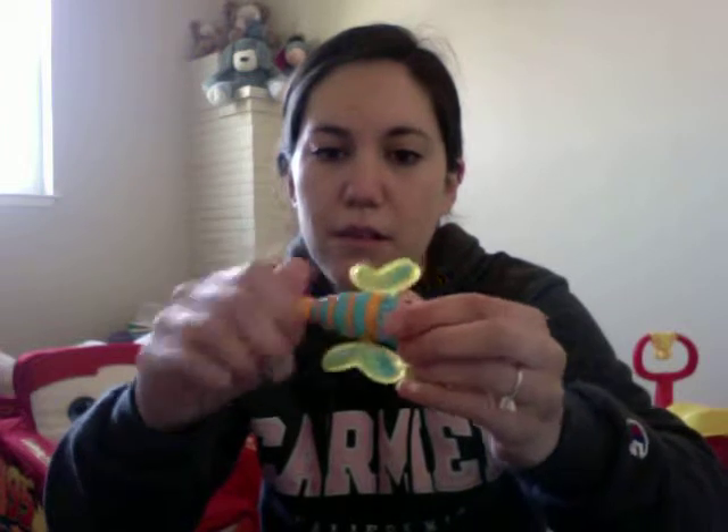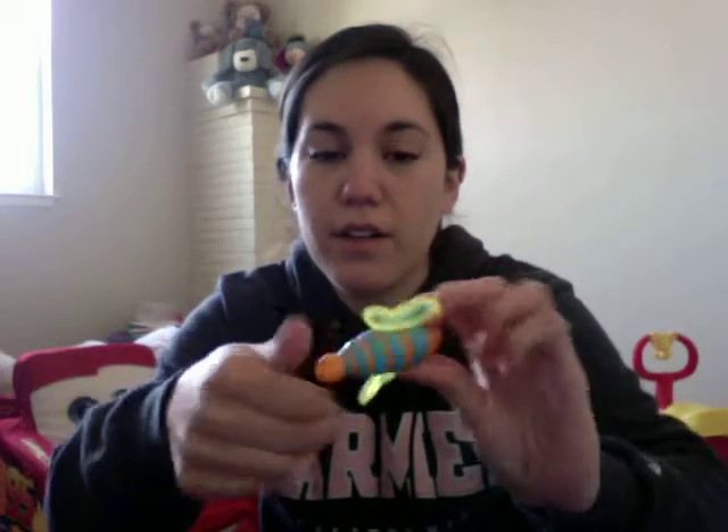We also got some bath toys that we already opened — they're wet. There's a couple of these: a little fish thing that squirts water, and we got two of these spinning ones where you twist them over and over and they glide across the water. This is awesome — I'm not gonna lie, you guys need to get this.